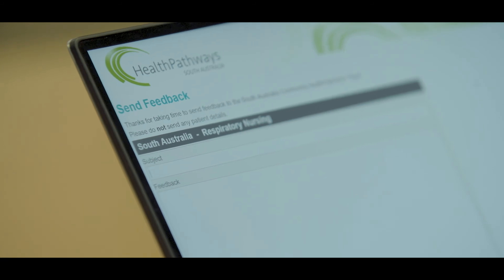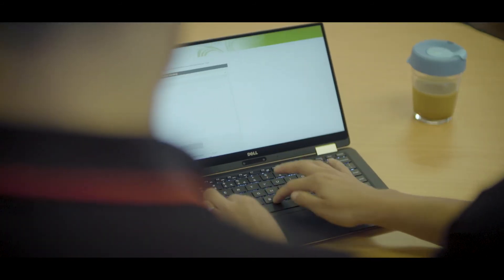Every page has a feedback icon — use it. All feedback goes straight to the local HealthPathways team to help continually improve the information provided. Have a go. Start using HealthPathways today.